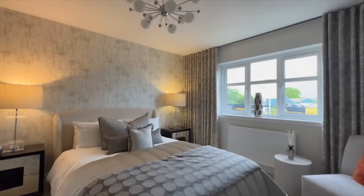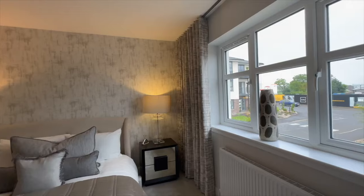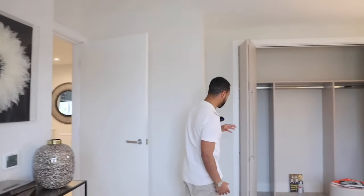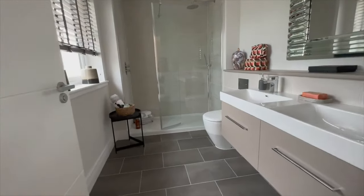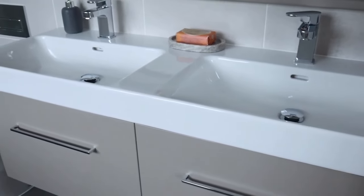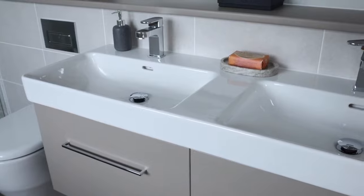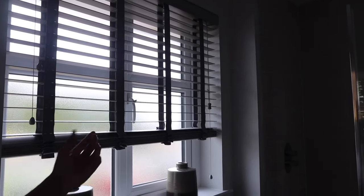Last but not least, bedroom number five - I've saved the best for last. Clearly you can see why this is the best: plenty of space with a double bed, but there's enough room for a king size or queen size bed. The furnishing is really nice. You've got fitted wardrobes with three sections - much bigger this time. The en-suite is much larger - one of the biggest en-suites I've actually seen in all the houses we've viewed. They've got his and hers sinks, and a much larger walk-in shower.